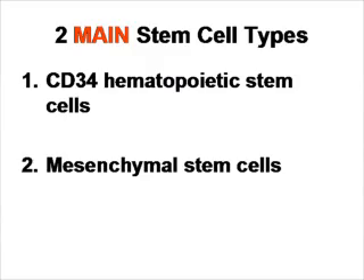Many of you have asked me about the different kinds of stem cells in order to make the videos clearer. So I'm going to tell you really quickly — there are two main types of stem cells. The first is CD34 hematopoietic stem cells. The second type is called mesenchymal stem cells.